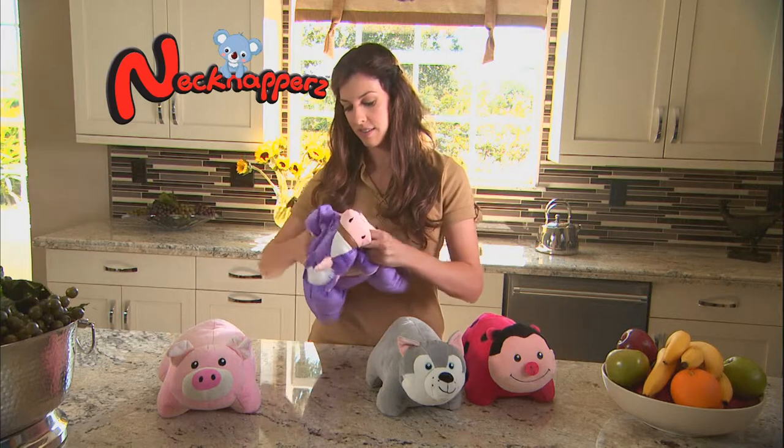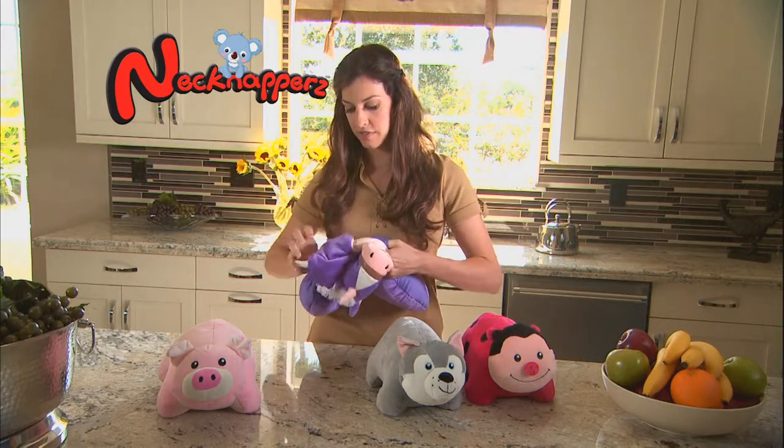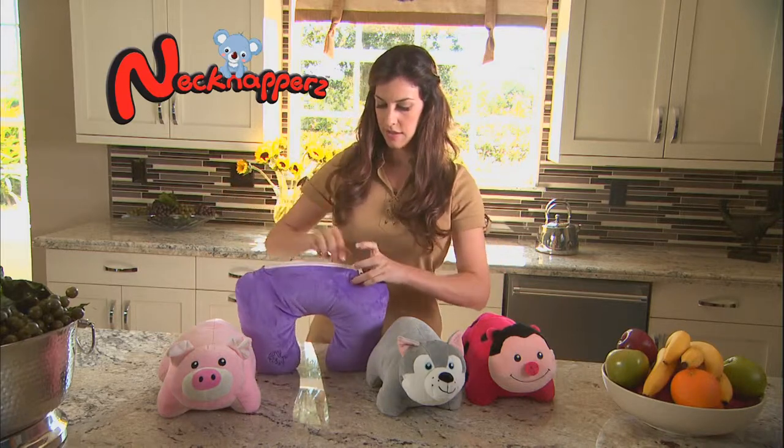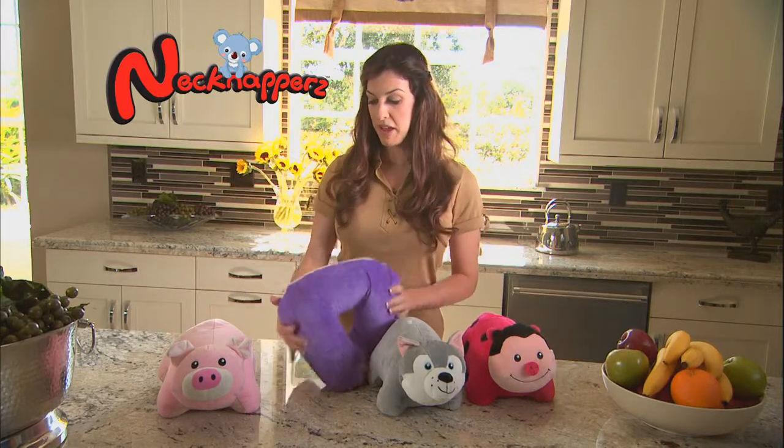Shake it a few times, and then you push the stuffed animal inside, just like that, and then zip it up.